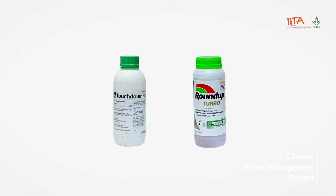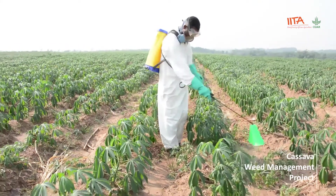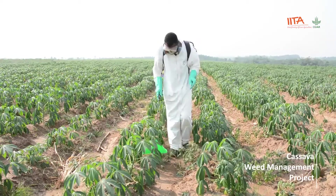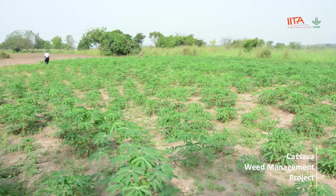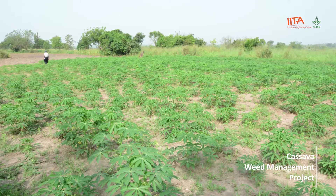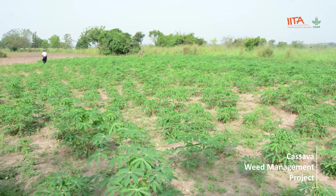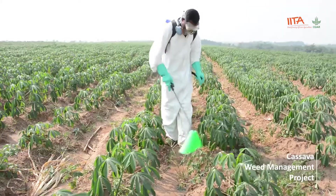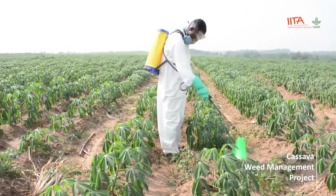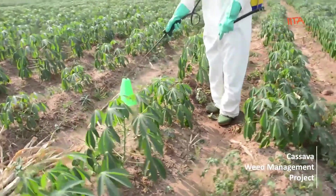It is important to use a shield on the sprayer nozzle to avoid glyphosate touching the green parts of cassava, which will result in cassava damage. If cassava is less than 8 weeks old and the field is infested with grass and broadleaf weeds, use manual weeding. Do not apply the same herbicides year in year out, because this may promote the development of resistant weeds.